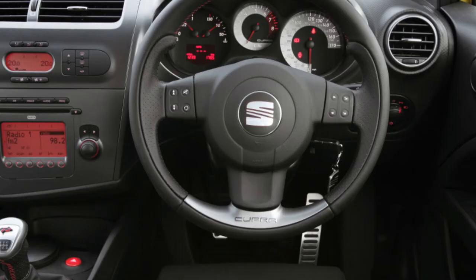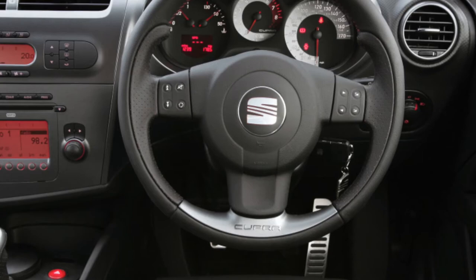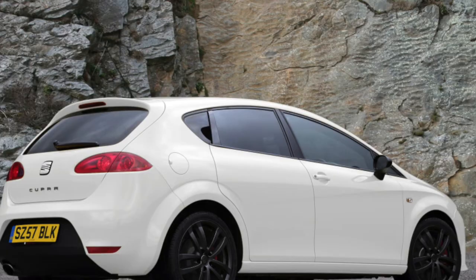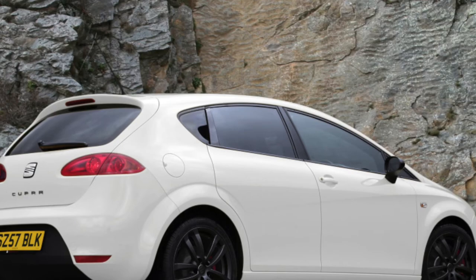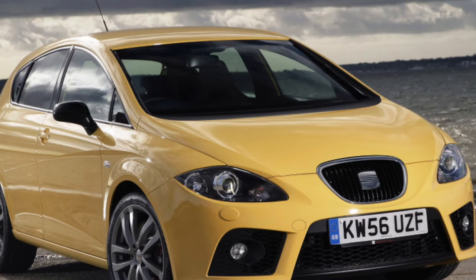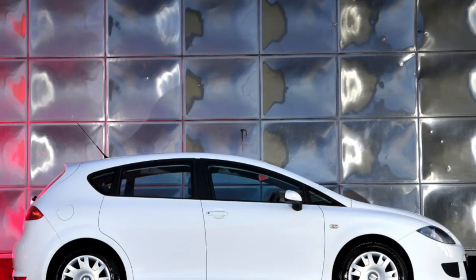The interior trim underlines the sporty character of the Leon, and trim materials are of high quality and durability. Noise insulation could be better, as could environmental visibility. Electrics do not have any notable errors. The paint job is rigid and highly abrasion resistant. The sporty character of the car means it could have been involved in accidents, so be extremely attentive if you are looking to purchase one.